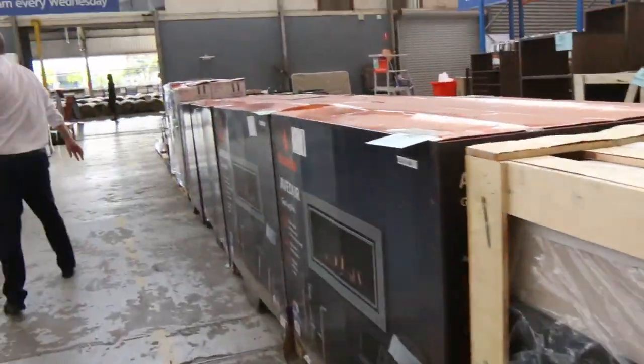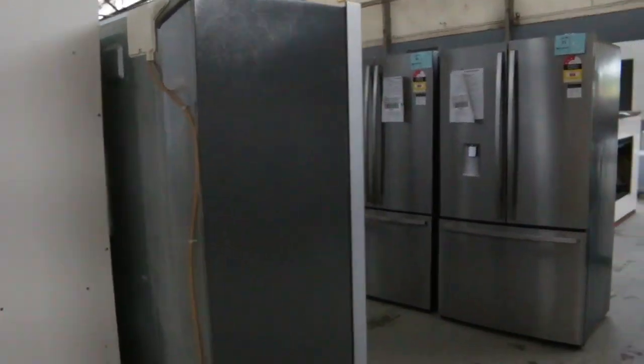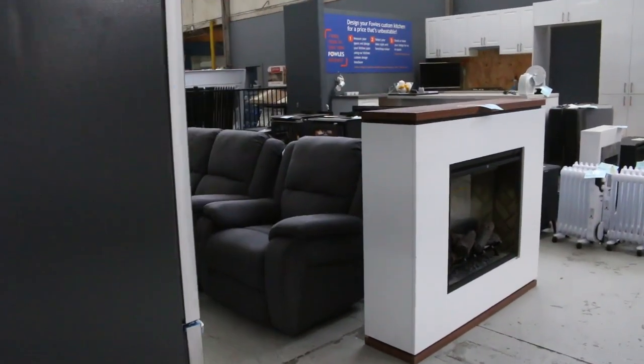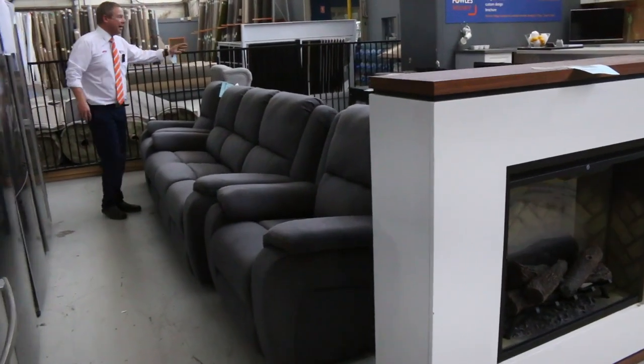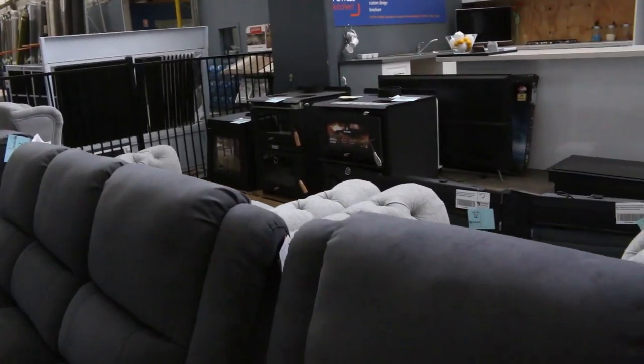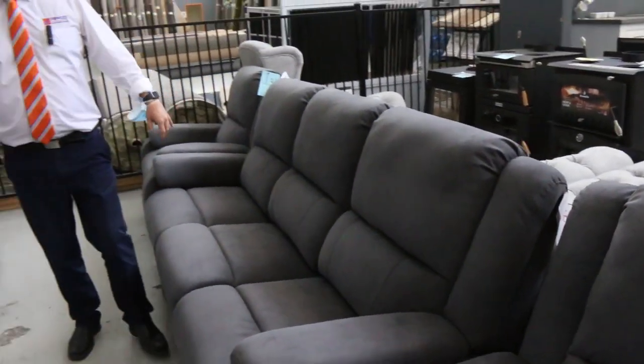Have a look at the fridges — we've got fridges in from Westinghouse, Electrolux, and a couple of Kelvinator as well. We've got some lounge suites here — still a few of these, they went for around that $1,000 mark. Over the back I can see even more wood heaters as well. So wood heaters, gas log fires, furniture, fridges, kitchen appliances — absolutely fantastic.